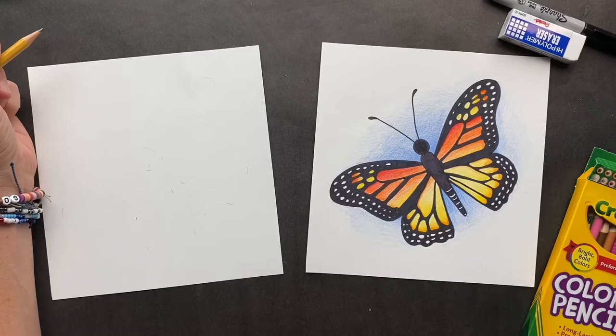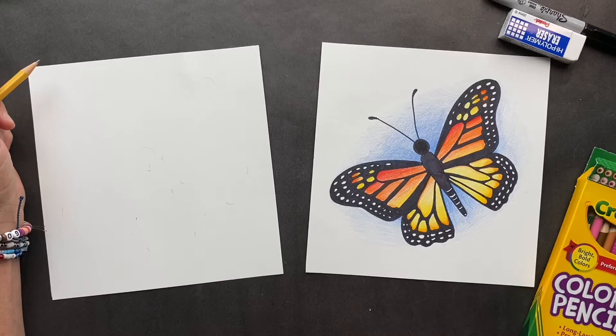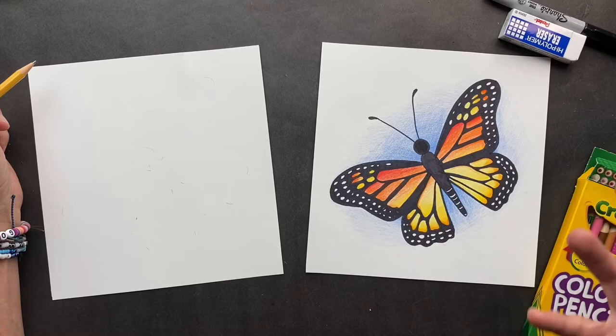Who doesn't love butterflies? Today we're gonna be doing a butterfly. I love butterflies. When you see them fluttering about, it's just nature's beauty.